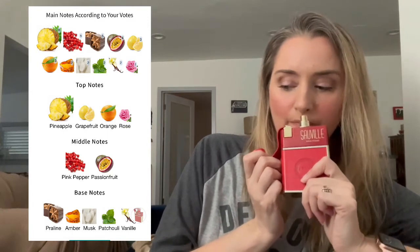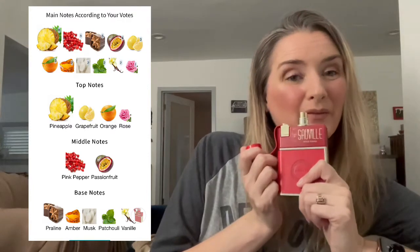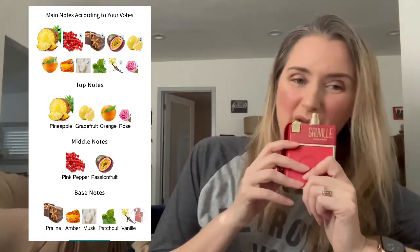And then the base: praline, amber, musk, patchouli, and vanilla. That's the order that Fragrantica says the base notes are noticeable by other people, but I get more of the patchouli and the musk than I do of the praline and the amber myself.